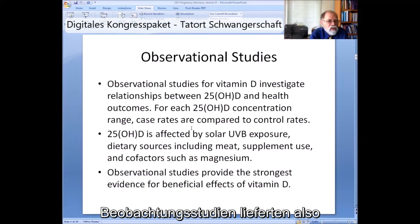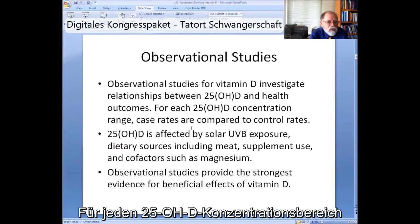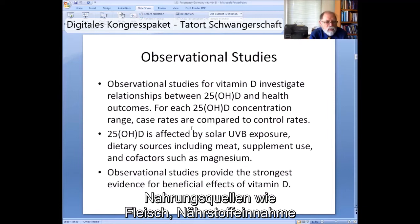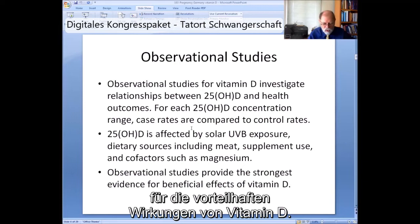Observational studies for vitamin D investigate relationships between 25 OHD and health outcomes. For each 25 OHD concentration range, case rates are compared to control rates. 25 OHD is affected by solar UVB exposure, dietary sources including meat, supplement use, cofactors such as magnesium, and genetics. Observational studies provide the strongest evidence for beneficial effects of vitamin D to date.